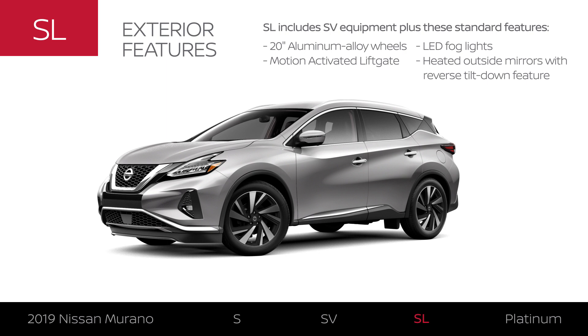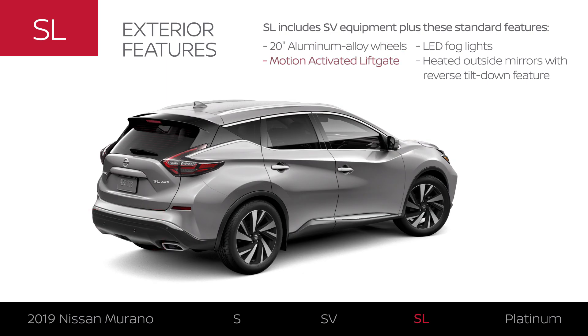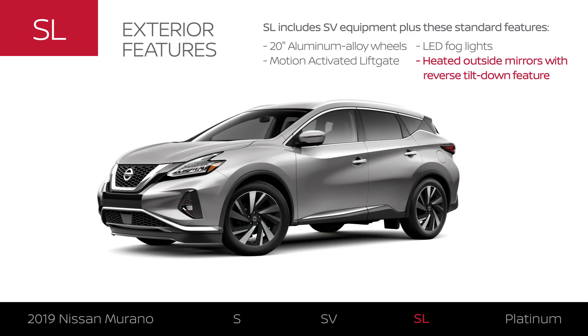The exterior gets an upgrade with 20-inch aluminum alloy wheels, a liftgate that opens with a kick, and features that are ready for inclement weather.